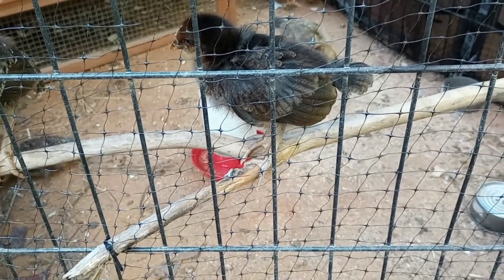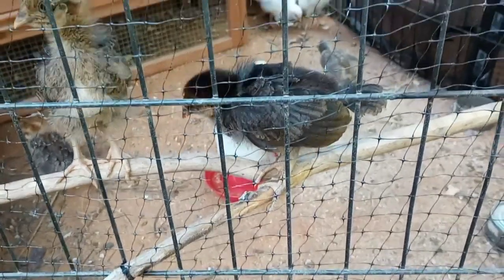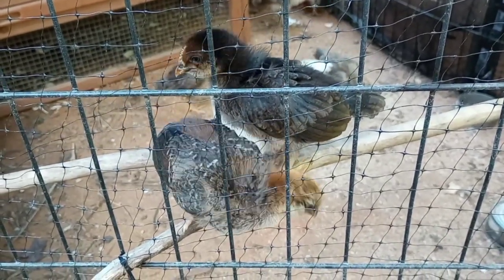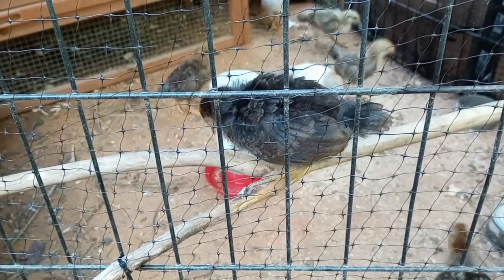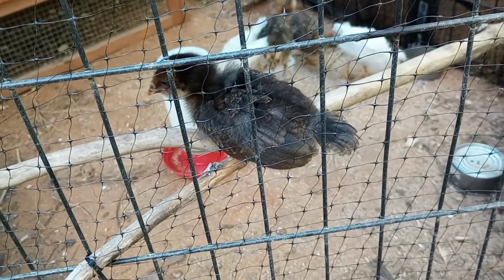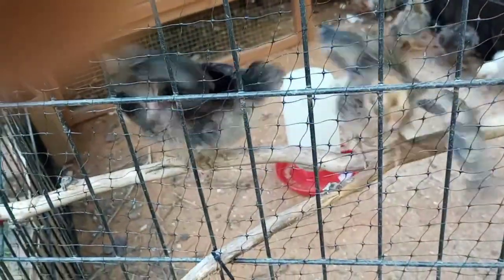I think that one looks like a rooster. I didn't want to start talking right away because they jump off. There is a difference in comb size. Yeah, that one reminds me of Torch so much. But this one's got more barring, so I don't know — look at the tail. Well, that could be a hen tail, but this one's got the biggest comb.